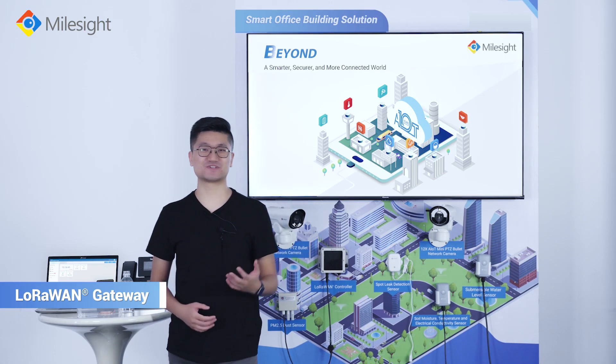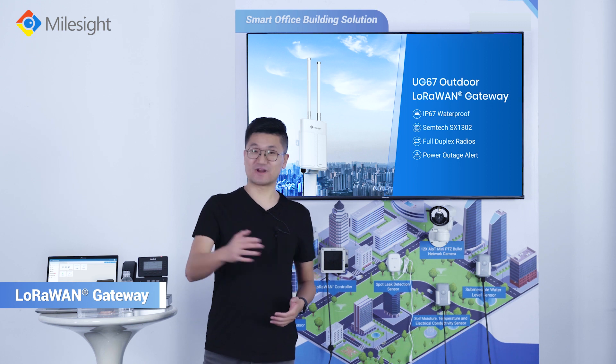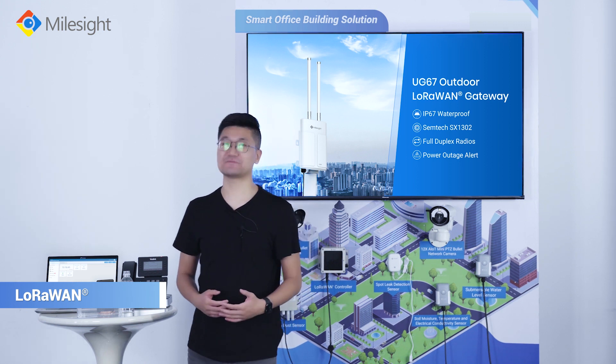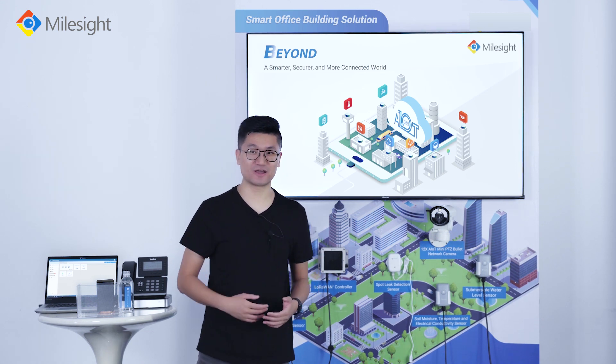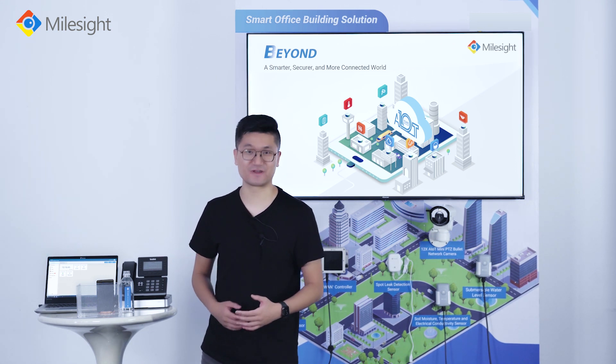The LoRaWAN gateway covers a 15-kilometer radius area and supports up to 2,000 end nodes. Milesight AIoT cloud enables easy deployment, management, and configuration.